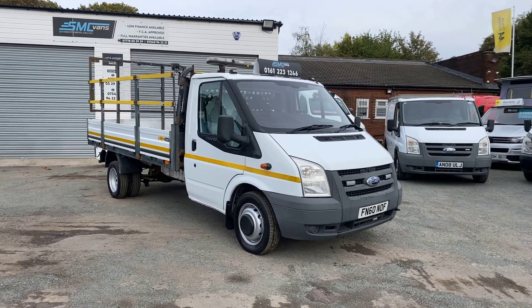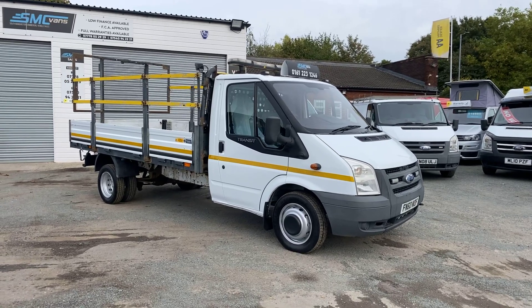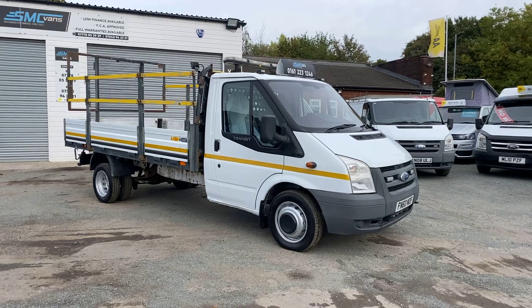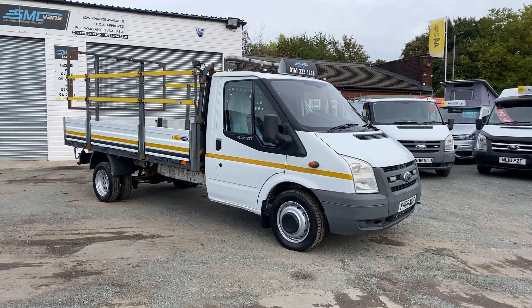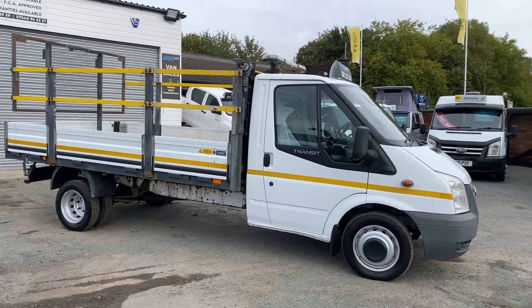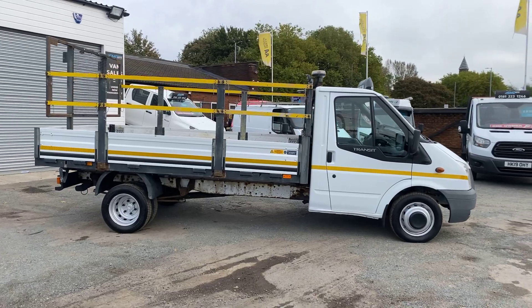This van has been very well maintained — it was an ex traffic management vehicle, so it was inspected every six weeks, maintained no expense spared. It's just had from ourselves new brake pads, a full service, and a detailed valet. It's on 186,000 miles but again very well maintained. There's no VAT to pay on this van.